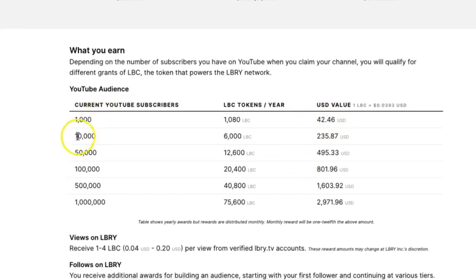If you come in at 10,000 YouTube subscribers you automatically get 6,000 LBC that year — equivalent to $235 right now. At 50,000 subscribers you're automatically granted 12,000 LBC. This is just for being an active YouTube partner and bringing your content to Library — adding to the platform, to the algorithm, to search tags. They're rewarding you because you're growing the platform.